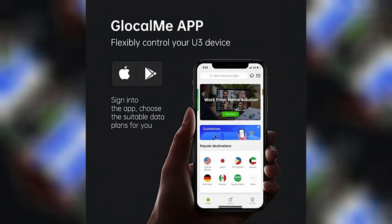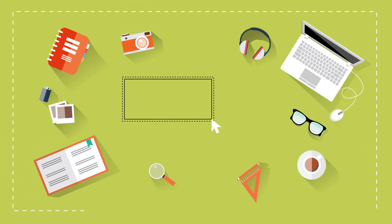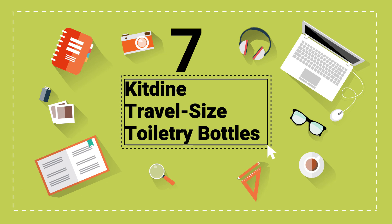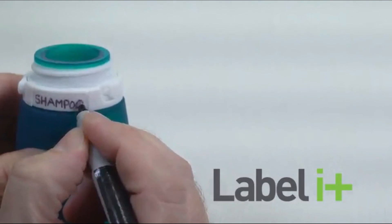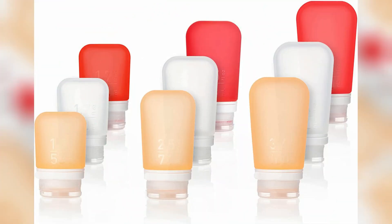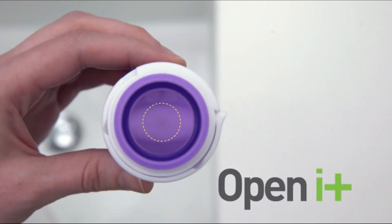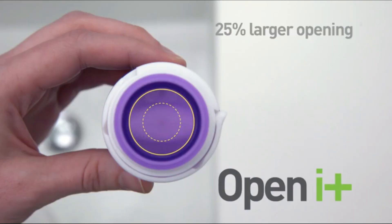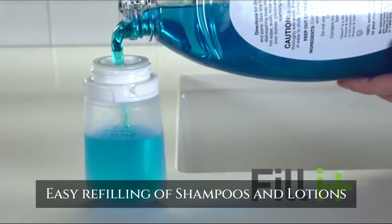This device has an app where users can buy and manage data, and it also features two SIM card slots. Number 7: Kit Dean Travel Size Toiletry Bottles. With leak-proof travel bottles, you don't have to worry about your shampoo soaking your clothes while traveling. Kit Dean silicone bottles come in a set of three and are TSA carry-on approved. These BPA-free silicone bottles are designed with a three-layer anti-leakage cap and wide mouth for easy refilling of shampoos and lotions.